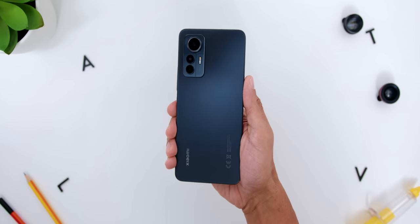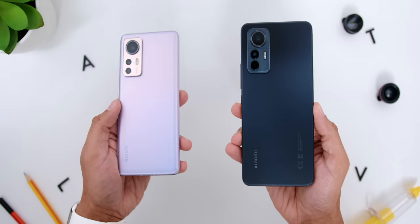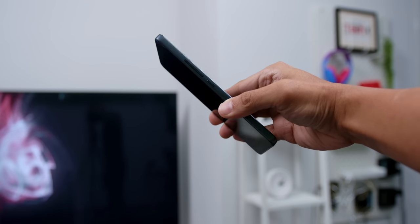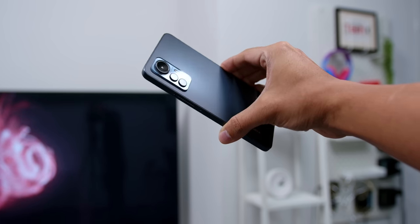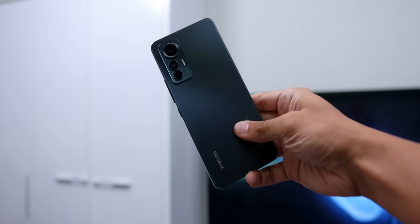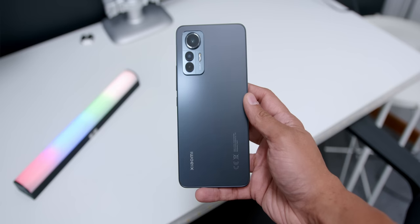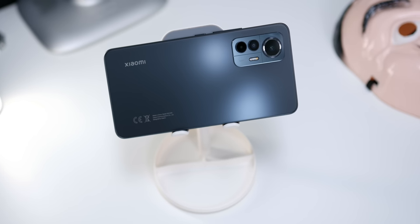Firstly, is the phone's design and build. Instead of following the same curved shape as the siblings — the Xiaomi 12 and the Xiaomi 12 Pro — the phone has a flat back and a more squared-off design. Yes, it is made of plastic, which is not a flagship feature, but it also means that it is more durable. And I love how it imitates a frosted glass even though it's not made of glass, making it look like a flagship.